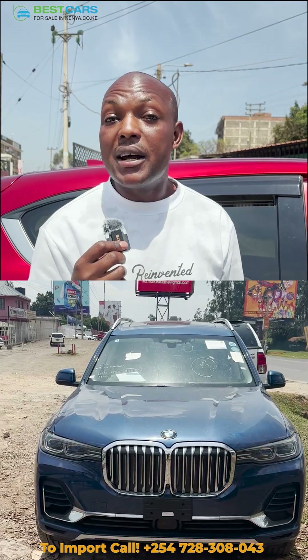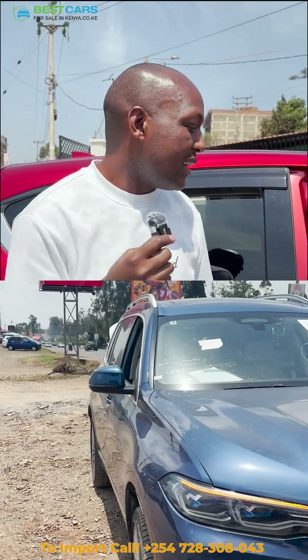Yesterday I was also offroading a BMW X7 — it's the one on the screen right now, you can see. This is really a good car. It's big and different.